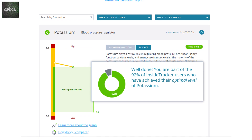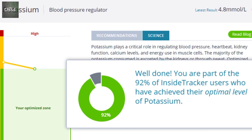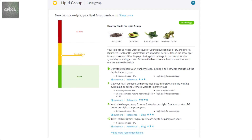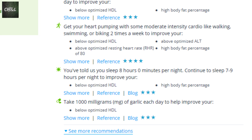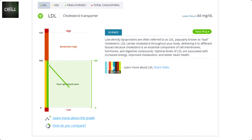There are recommendations like foods or activities to improve, a tab showing more information about the science behind each biomarker, and even the ability to see your results compared to other InsideTracker users. There are two sections for each biomarker group. This is the lipid group, and as you can see, I'm in the yellow 'needs work' group. There are some helpful recommendations here to help you get optimized, and below that you'll see each of the four areas analyzed in the lipid group.